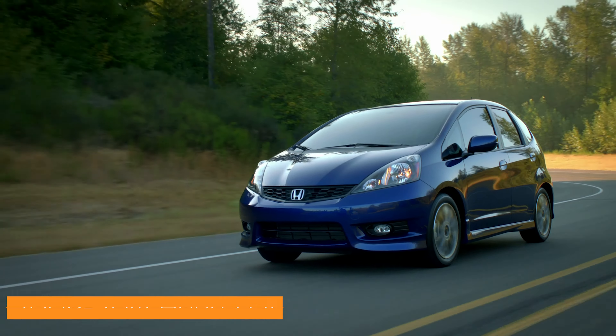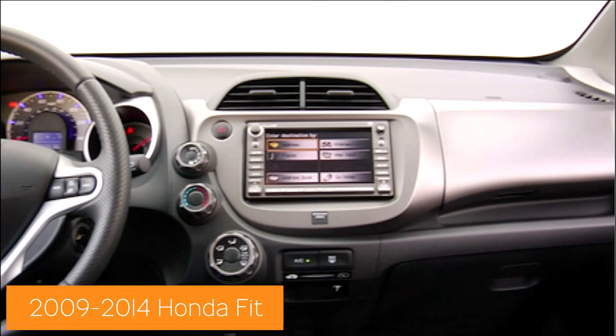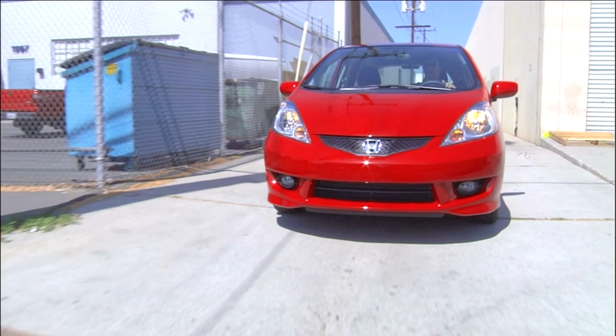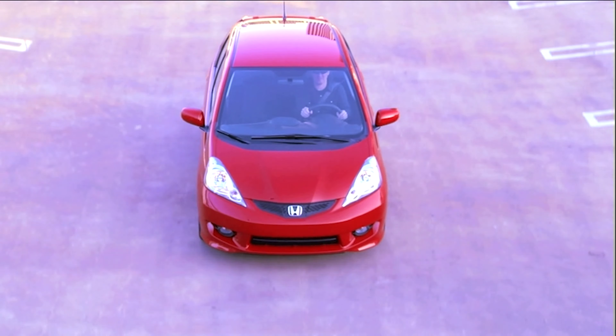Everyone loves an Accord or Civic, but the Fit is one of the best cars Honda makes. The interior is brilliant, and you can fold the rear seats for more room. A lively inline four-cylinder engine lives under the hood, and styling on second-generation Fits is still fairly fresh. Your best bet is to shop for models produced between 2009 and 2014.